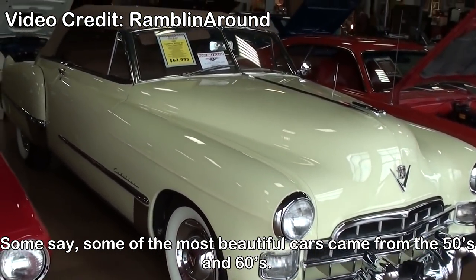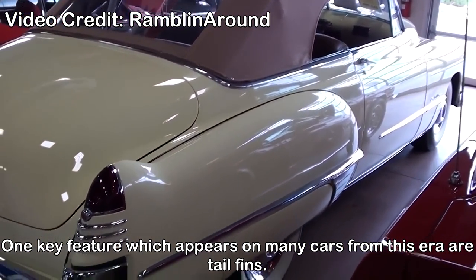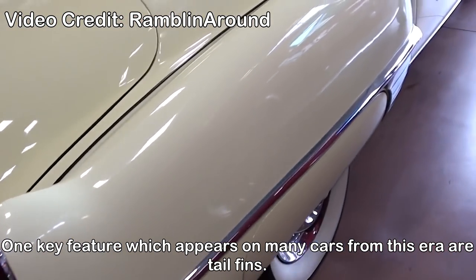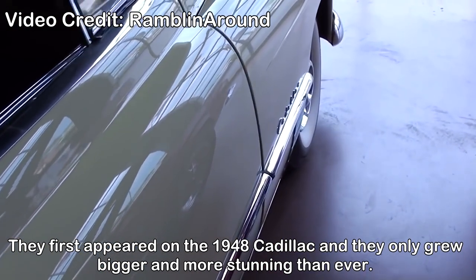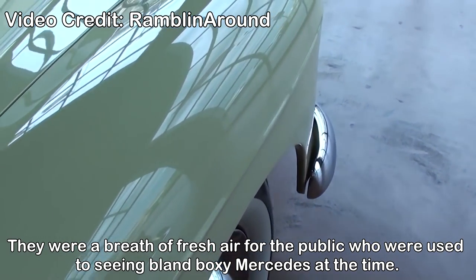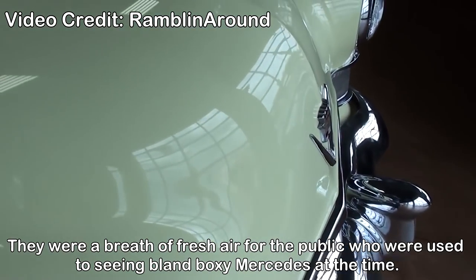1948 Cadillac tail fins. Some say the most beautiful cars ever made came from the 50s and 60s. One key feature which appears on many cars from this era are tail fins. They first appeared on the 1948 Cadillac and they only grew bigger and more stunning. They were a breath of fresh air for the public who were used to seeing bland, boxy cars at the time.